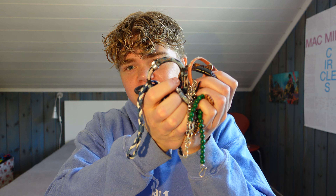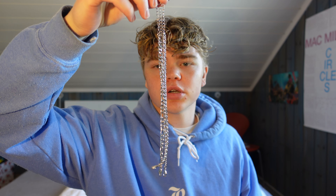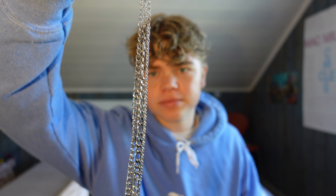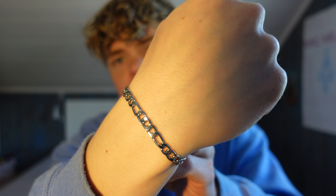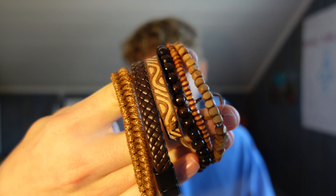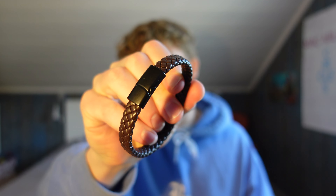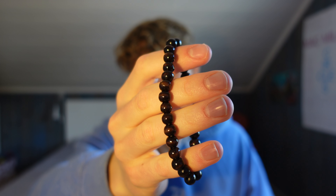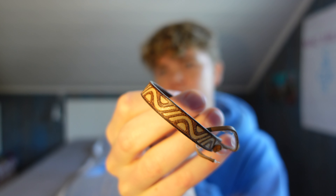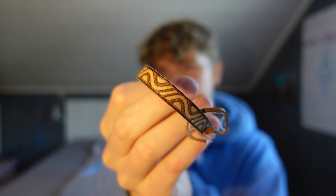Moving on to bracelets, which I have a lot of. Starting off, we have this three-pack of silver-colored bracelets — definitely not real silver, but it works. When I wear these I usually only wear like two at a time; I think three is a bit of overkill. I got these on Zalando. Moving on, I have all these brown-colored bracelets — most from Zalando, one my brother gifted me for my birthday, and this one I got probably ten years ago at a market in Spain.